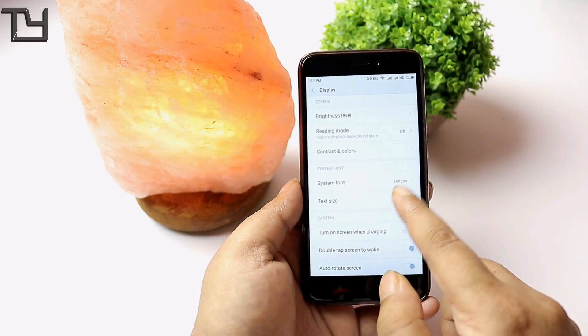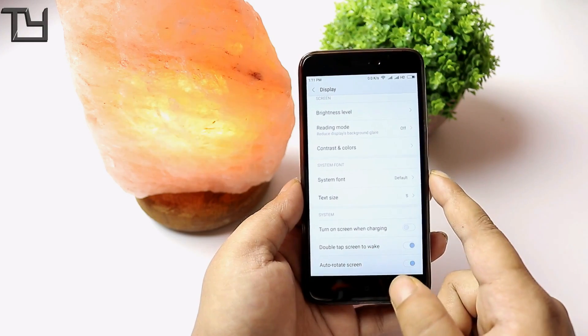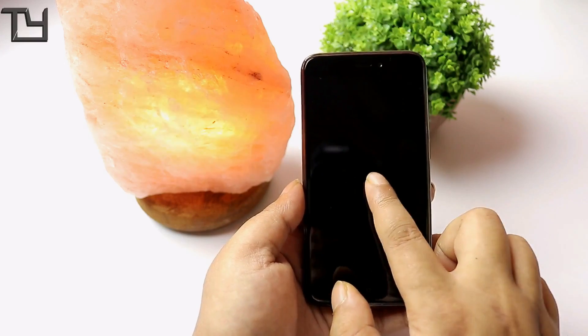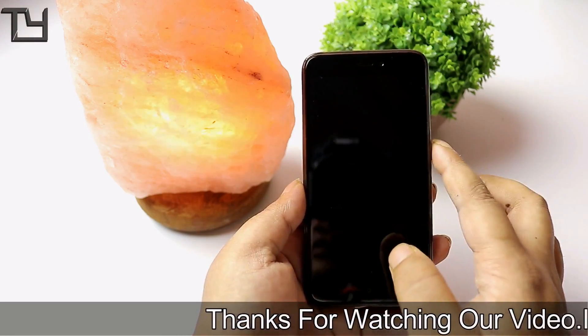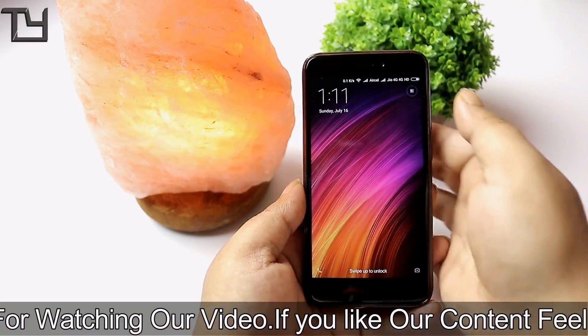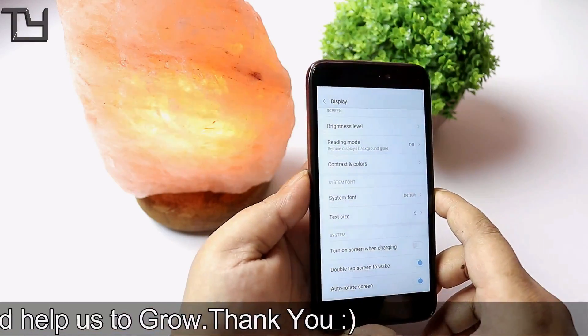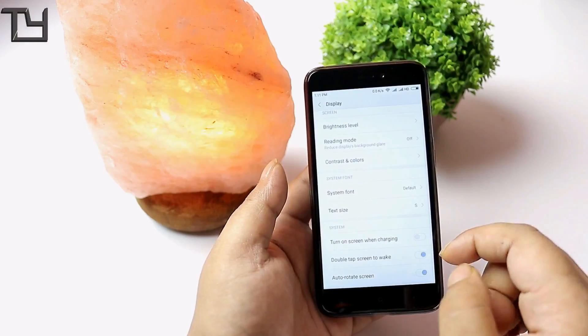By far this is the best custom ROM you can go for on a Redmi 4 or Redmi 4X — it's really stable. Battery backup is good. Although the double-tap-to-wake gesture does not work most of the time — about 95% of the time it fails. So don't hold too much hope for that gesture or feature.